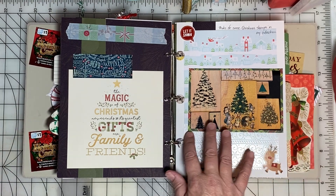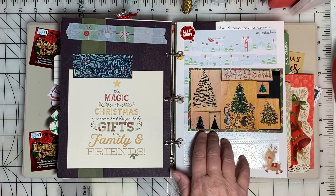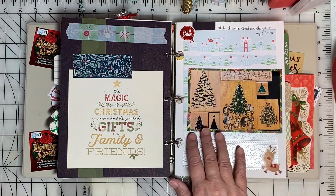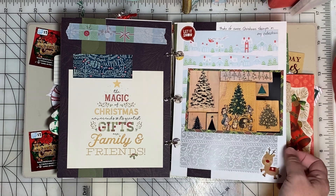One of the things I did during December was organize my Christmas stamps, and I took a photo of the collection of Christmas tree stamps.